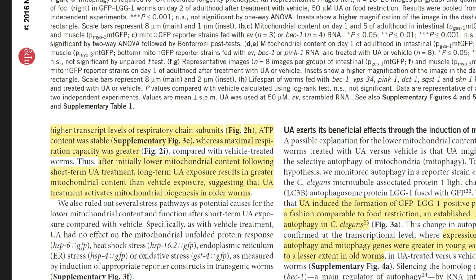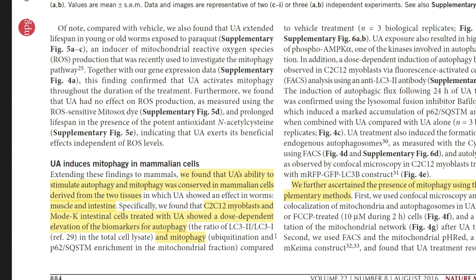They really dug into the mechanisms well to give us a clear understanding of the specific pathways and why we're getting that benefit. They then took this further by looking at mammalian cells in culture and in vivo in rodent models, and they saw the same thing.